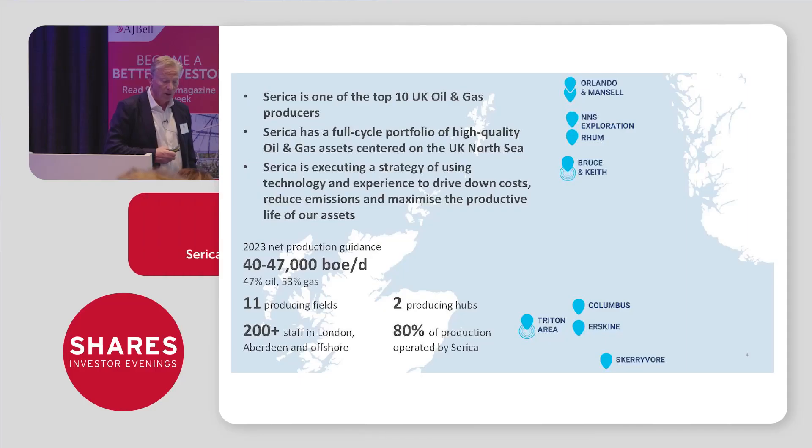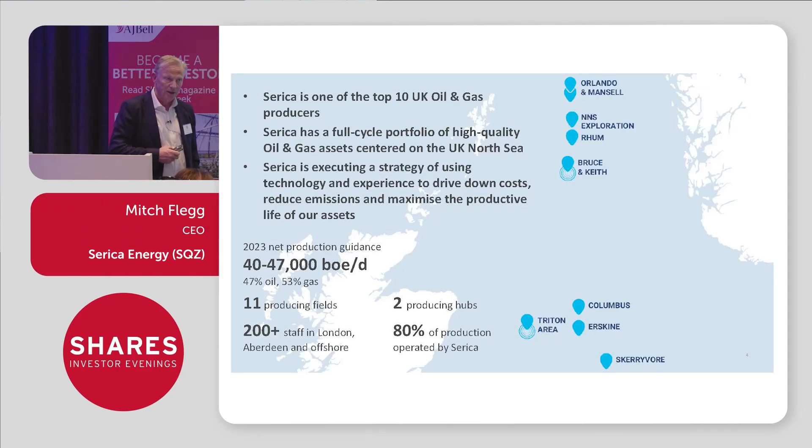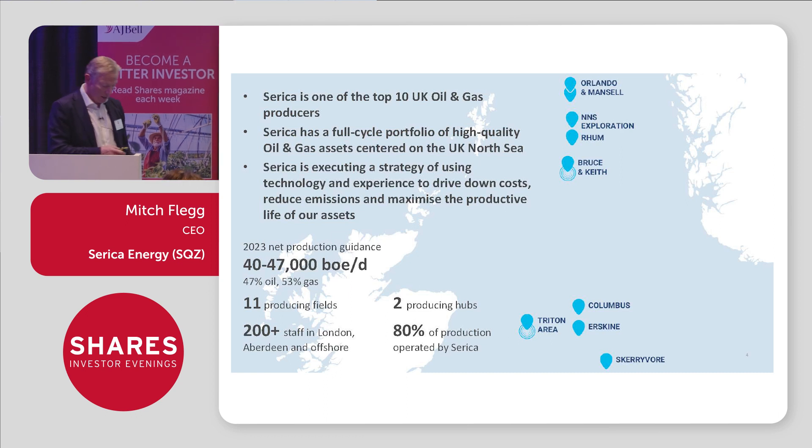We're now one of the top 10 UK oil and gas producers. All of our activity is in the UK North Sea. We're involved now in 11 producing fields throughout the North Sea, based really in two areas. We have a major hub in the northern North Sea around Bruce, and we have a second hub which we've only just recently acquired in the central North Sea around Triton. The industry works on a partnership basis, and we tend to operate — we run at least 80% of the production that we're involved in. We've got a staff of around 200 people, mainly in Aberdeen and offshore.